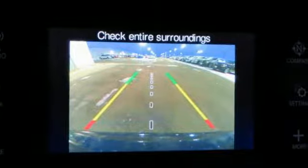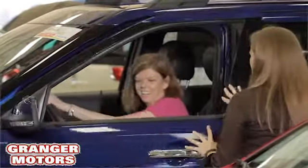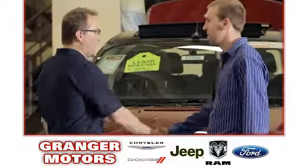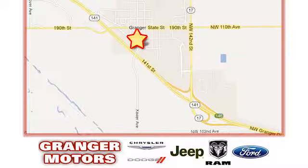You'll never know till you try. Test drive it today. At Grainger Motors, we specialize in new and used car sales and service. We look forward to doing business with you. Grainger Motors is conveniently located at 1708 Sycamore in Grainger, Iowa.